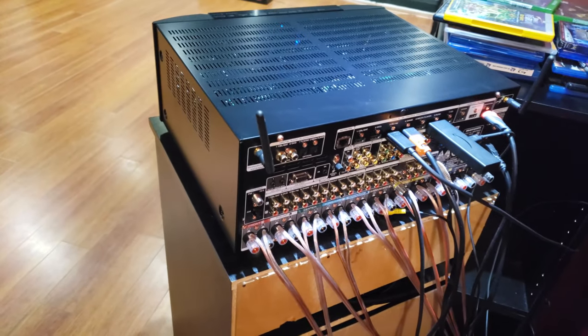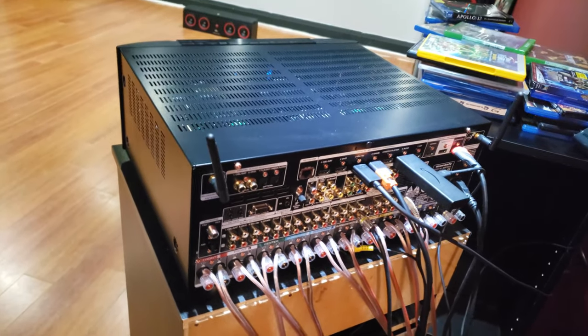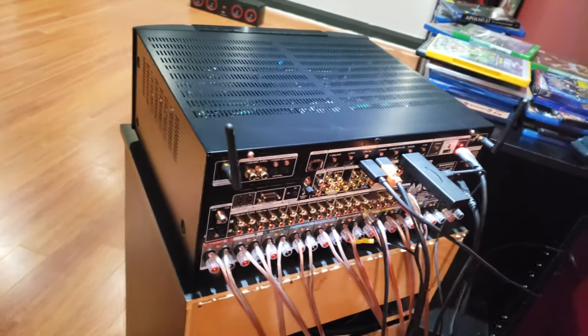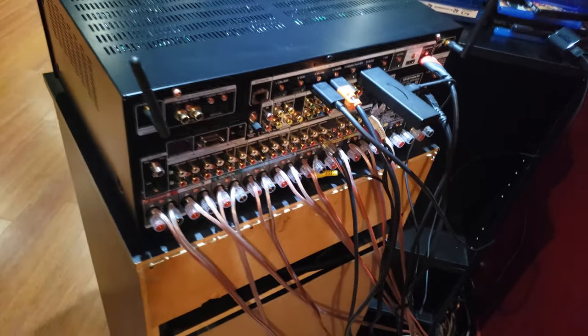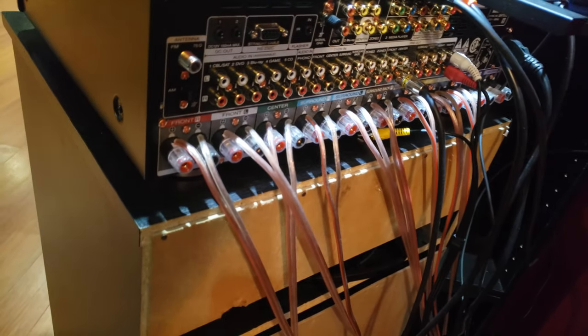Those are the connections of the Marantz right there — we got our HDMIs and stuff. Nothing too fancy — Amazon Fire Stick. For the speaker wire, I'm not using banana plugs; I'm using 12-gauge 500-foot speaker wire. I've already used at least 180 feet or so.